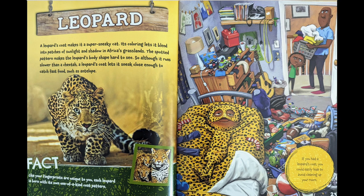A leopard's coat makes it a super sneaky cat. Its coloring lets it blend into patches of sunlight and shadow in Africa's grasslands. The spotted pattern makes the leopard's body shape hard to see. So, although it runs slower than a cheetah, a leopard's coat lets it sneak close enough to catch fast food, such as antelope.